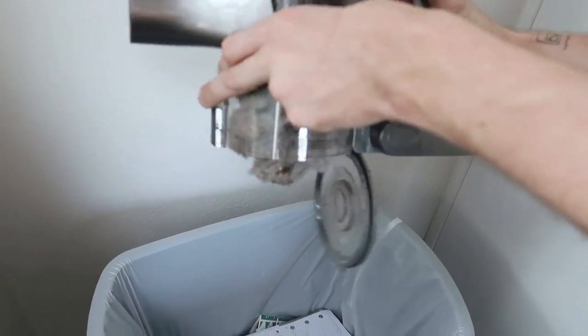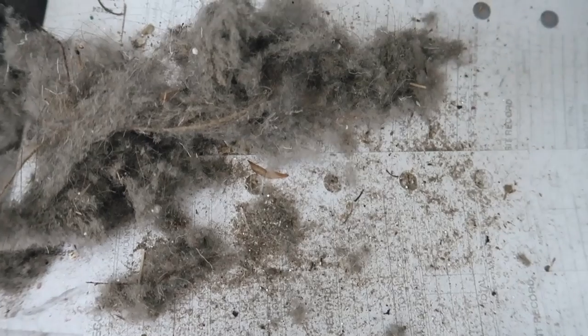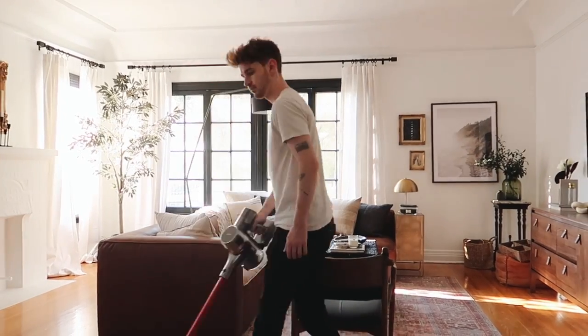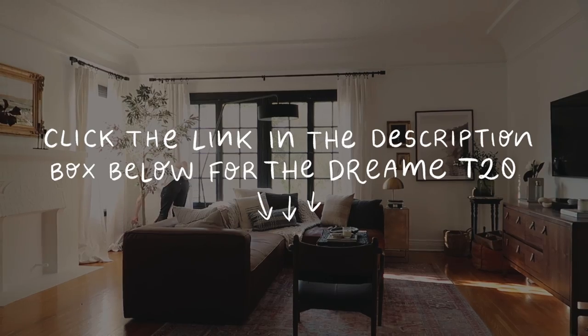Every time I've used this vacuum it has picked up the most stuff off my floor — it's absolutely crazy. That's because it has an industry-leading motor giving you a more thorough and deeper clean than a traditional vacuum. Make sure to check out the Dream T20; I'm going to link it in the description box below because it is an incredible purchase.